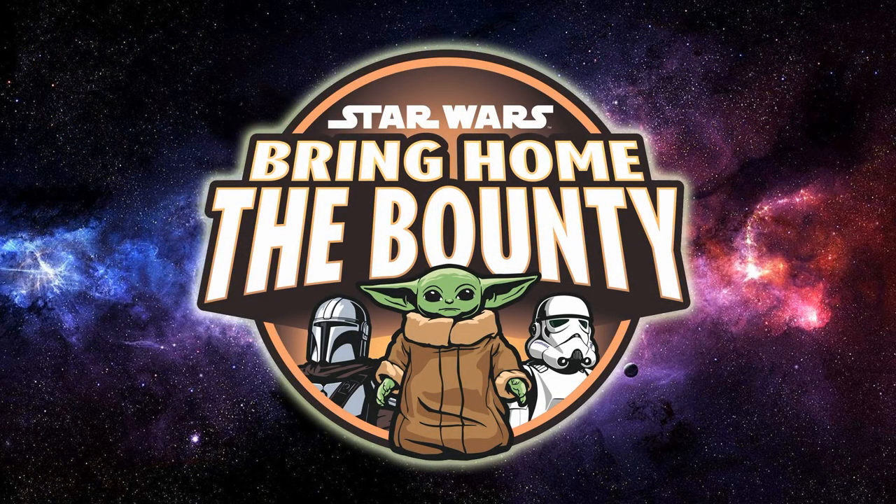Hey Star Wars fans, welcome back to another one of my reveals videos. I've picked the busiest time of year to do it — there are reveals left, right and center at the moment. This is week four of Bring Home the Bounty, the marketing campaign for Lucasfilm counting down to the Book of Boba Fett at the end of December.